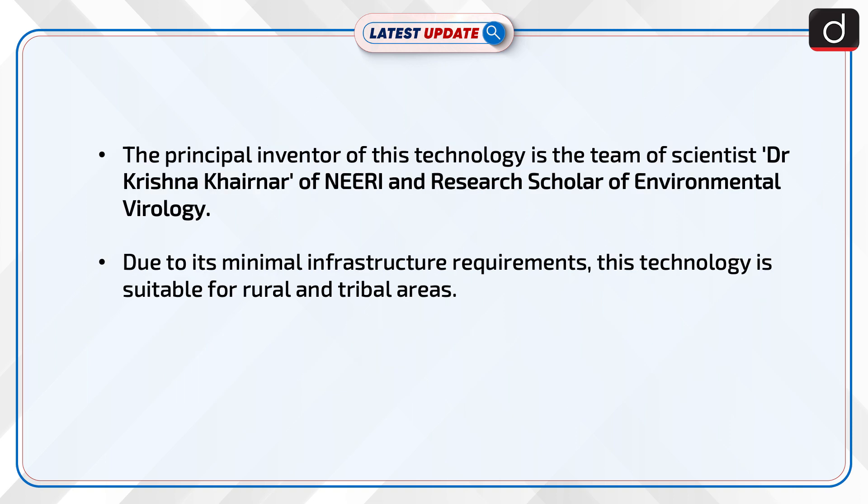The principal inventor of this technology is the team of scientists Dr. Krishna Khernar of NEERI and Research Scholar of Environmental Virology. Due to its minimal infrastructure requirements, this technology is suitable for rural and tribal areas.